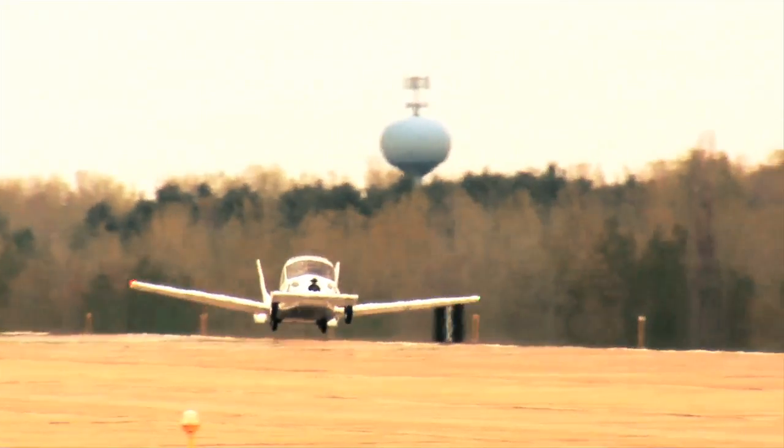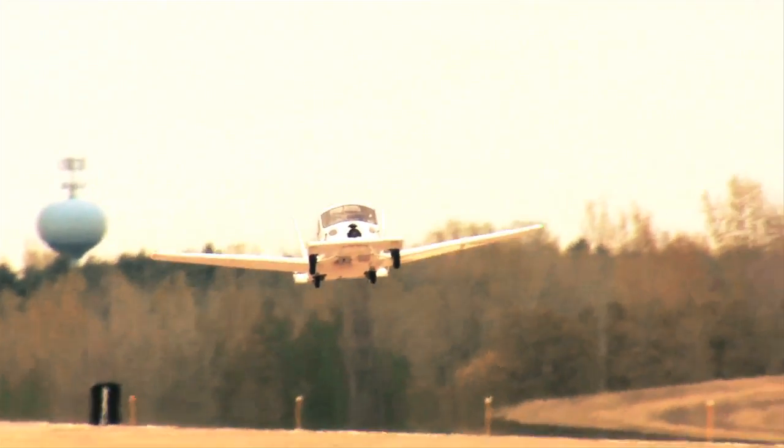How fast is it when it's flying? You're going over 100 miles an hour in the air and highway speeds on the ground.